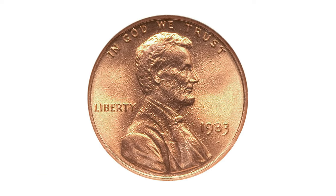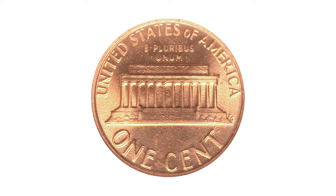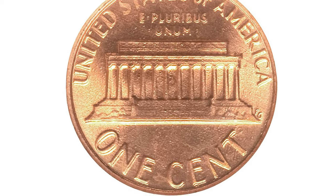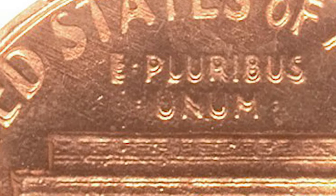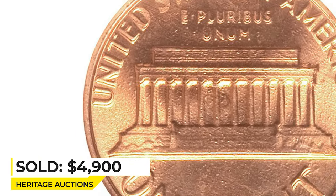Moving on to this 1983 Lincoln cent with Double Die Reverse, graded MS68 Red by PCGS. Both sides show extensive bubbles from imperfect copper plating on the zinc planchet — a seemingly pristine pumpkin orange superb gem. All of the reverse lettering is boldly doubled on this variety, well struck aside from a hint of weakness on the states. Sold for $6,900 at Heritage Auctions.